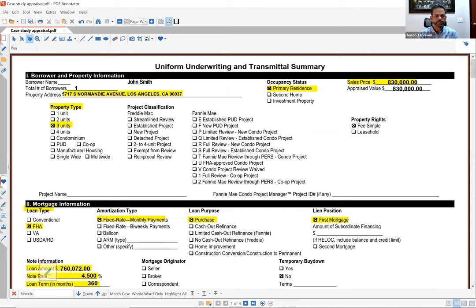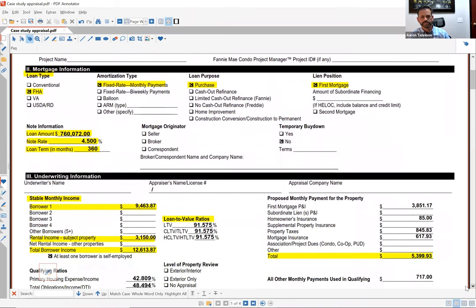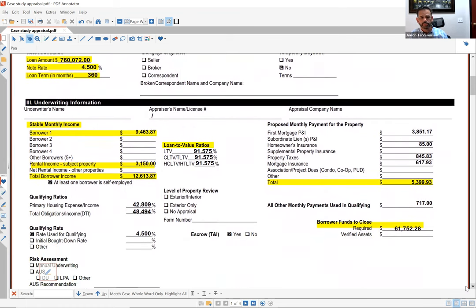This is what they call a transmittal summary — it breaks down the purchase, the borrower's income, and the type of loan. In this case they did an FHA loan. They bought a property on Normandy Avenue in Los Angeles for $830,000. It's a triplex — three units. They had to come in with a slightly larger down than the typical 3.5 percent, and I'll explain why.